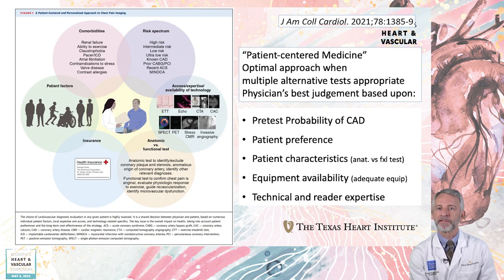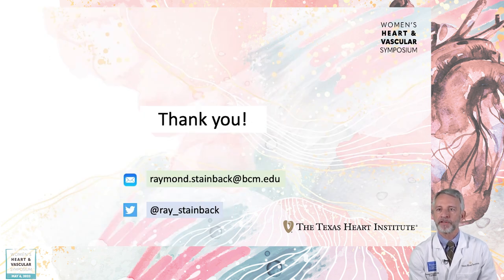Selecting the best non-invasive test can be challenging. Its highest use is in intermediate risk patients when it comes to coronary artery disease detection. This Journal of the American College of Cardiology position paper on patient-centered medicine reinforces that a personalized approach to testing considers several patient and facility-specific variables — there is no one best test for all patients. Thank you very much; it is a pleasure covering this topic for you today.